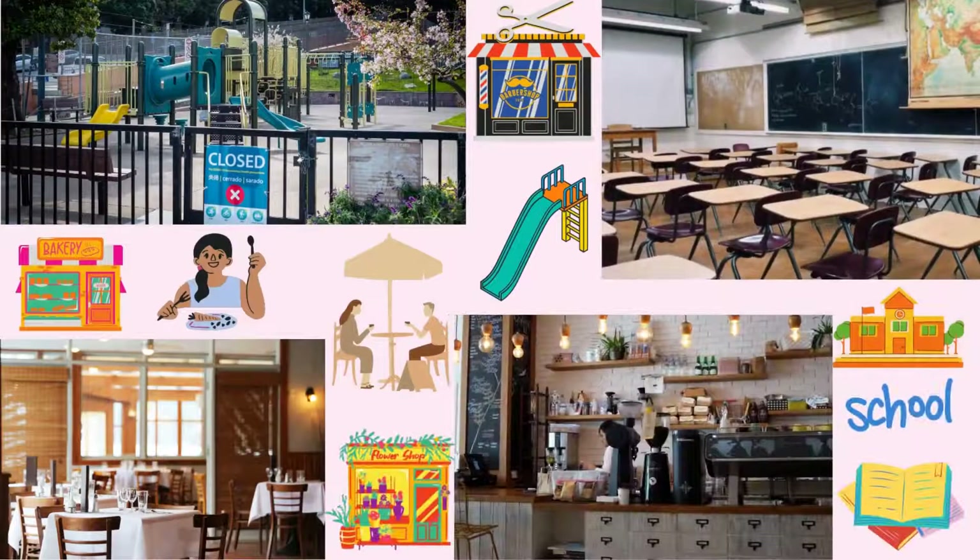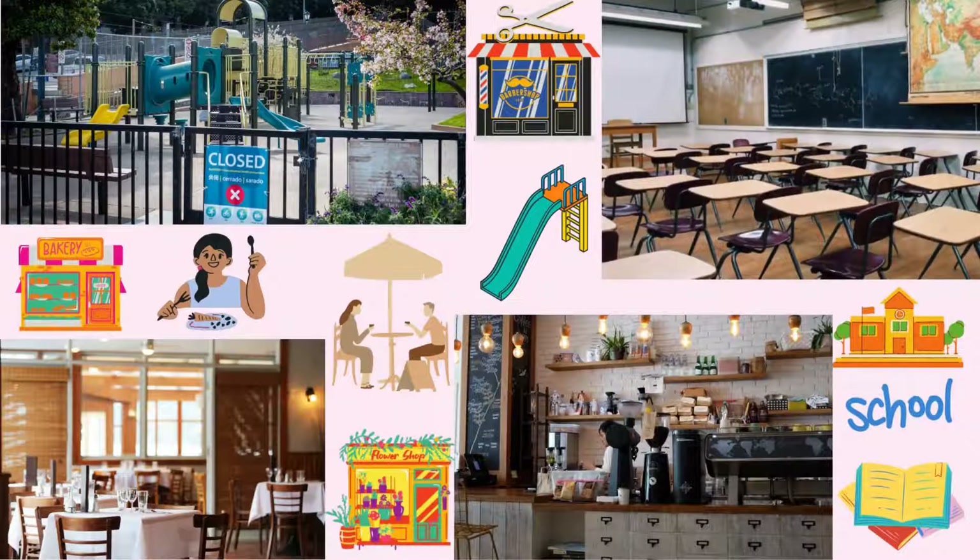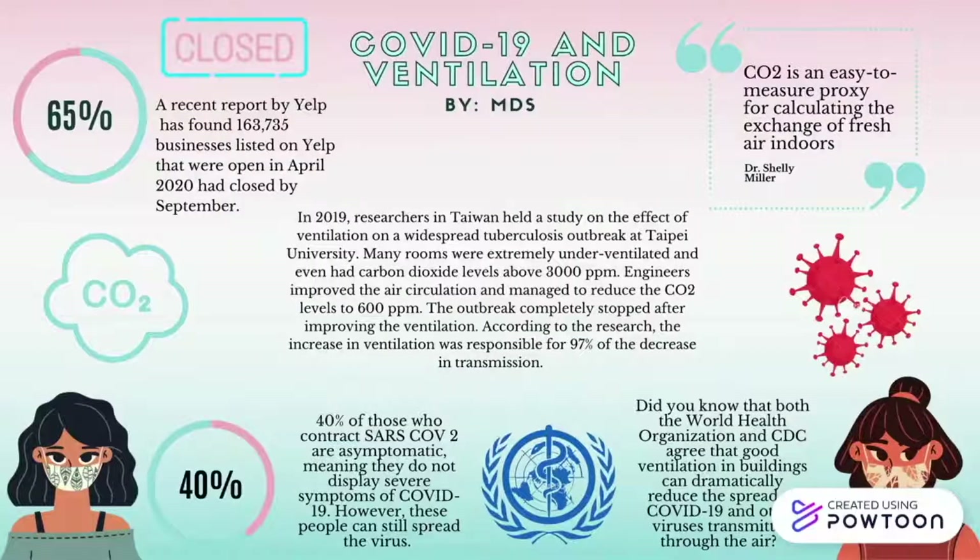CO2 Sensai helps businesses reopen safely by allowing them to monitor ventilation. A study held in Taiwan on a tuberculosis outbreak shows that ventilation is extremely important and that carbon dioxide can be used as a good proxy. After improving ventilation and air circulation in the classrooms from 3,000 parts per million to 600, the engineers noticed that the outbreak had stopped and the increase in ventilation was responsible for 97% of the decrease in transmission. Both tuberculosis and COVID-19 are transmitted through the air.